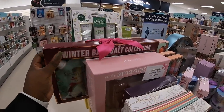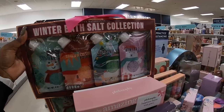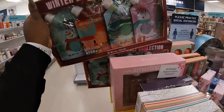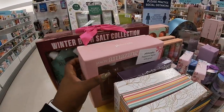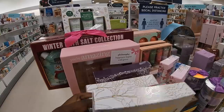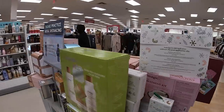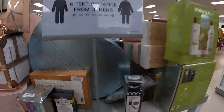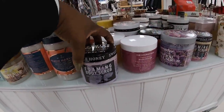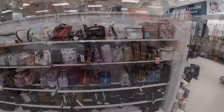I heard my AirPod drop — oh no, I gotta get that. Look at this — winter bath salt collection: snowflake, roasted chestnut, Christmas magic, and winter furry. That's cute, that's $8. Amazing Grace by Philosophy — I love this stuff. Peach harvest. Sweet like honey foaming body scrub. Birthday cake foaming body scrub — that's cute, that's a really cute birthday gift.